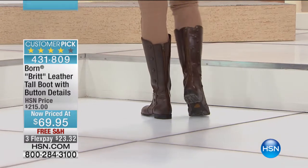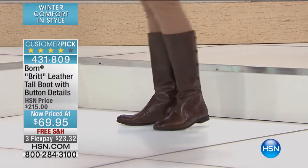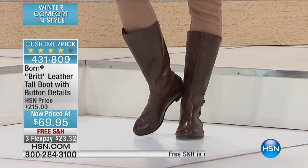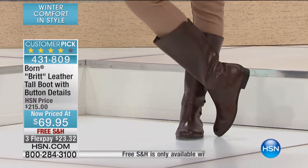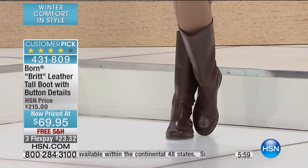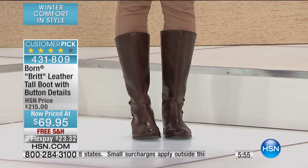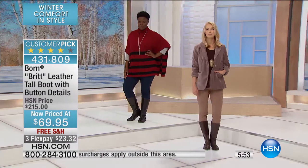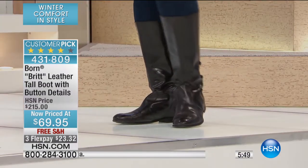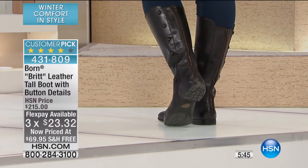I think my mom would have made it a customer pick at $215. And we're seeing them right here, feeling them, touching them, wearing them. They look like that and even more, but $16.95 is what you're paying this morning. Please, you need to be on the phone right now if you want them. Free shipping and handling, and $23.32 on flex payments so you can take them home and try them.